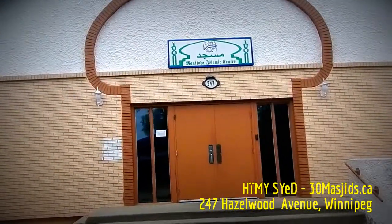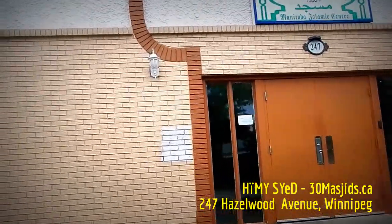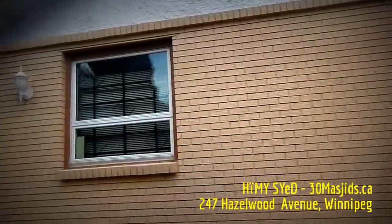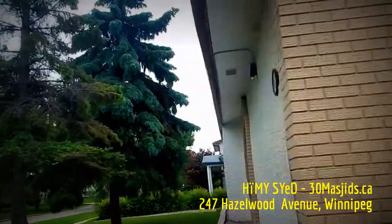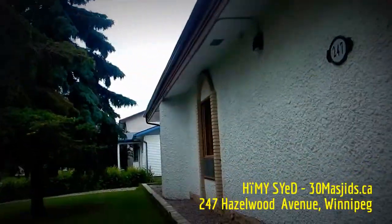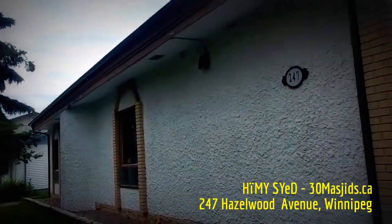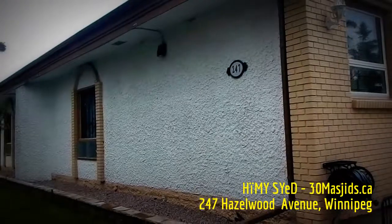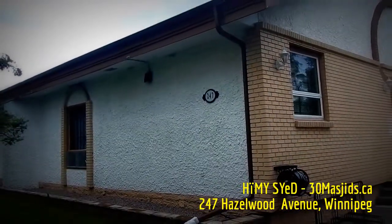It's a neighborhood masjid. It's no longer the only masjid in the city of Winnipeg — there are several more distributed throughout the Muslim-populated areas of the city. The Manitoba Islamic Association manages this property, as well as the Grand Mosque on Waverly Road at 2445.